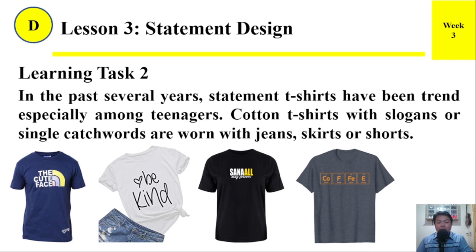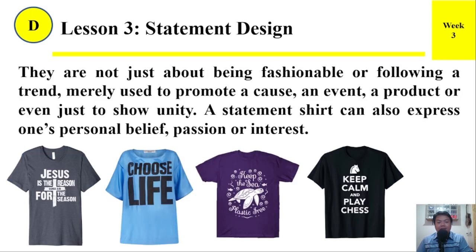T-shirts with slogans or single catch words are worn with jeans, skirts, or shorts. They are not just about being fashionable or following a trend — they are also used to promote a cause, an event, a product, or even just to show unity. A statement shirt can also express one's personal belief, passion, or interest.